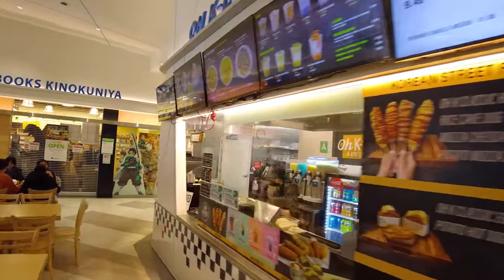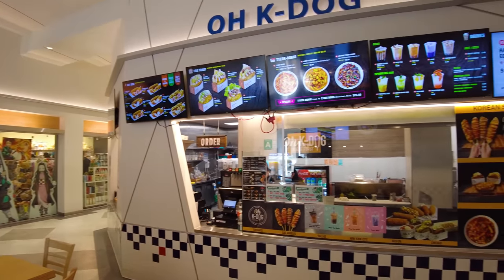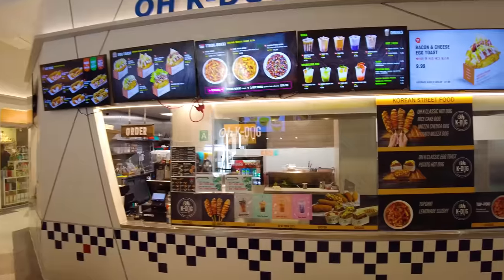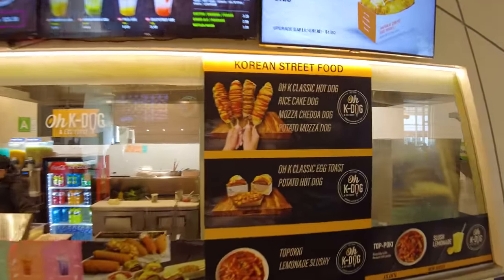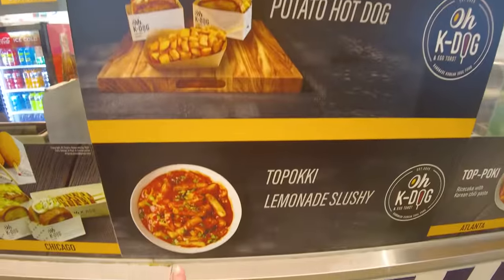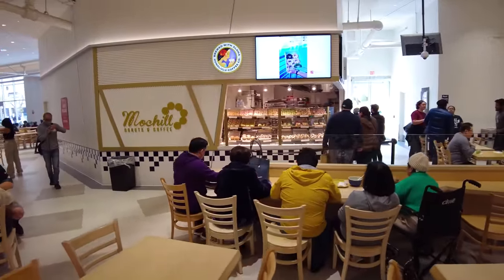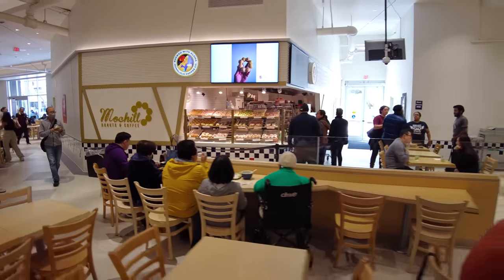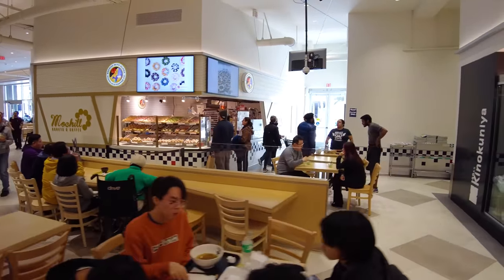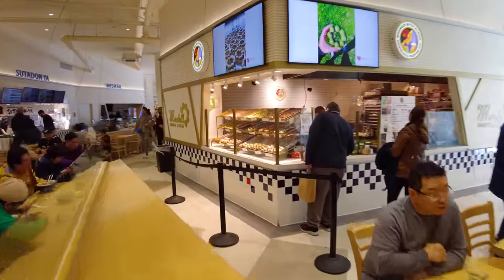On this corner we've got something not Japanese but still tasty — Okay Dog. These are Korean hot dogs on a stick, just like hot dog on a stick. They've also got the classic spicy rice cake tteokbokki, a Korean classic. Over here we've got mochi donuts and coffee, which also appears to serve Hawaiian style coffee. We can go take a closer look at these donuts.